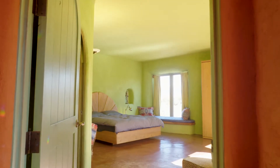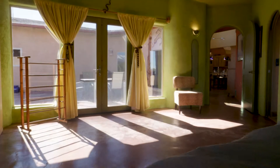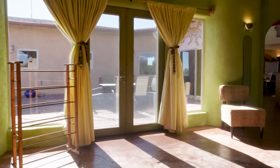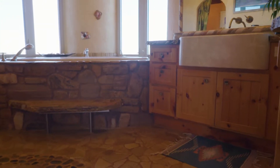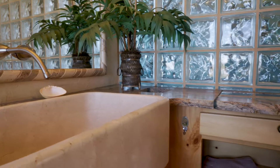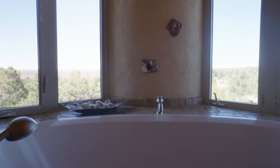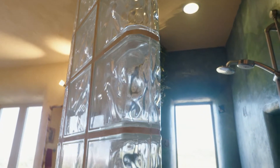It has passive solar design with geothermal heating and cooling, which is really expensive to build but has long-term payouts because it's very efficient. It makes for big expansive space and you don't need walls to support everything — it's supported from the roof. Definitely high quality construction. I love all the rocks, the different colors, the glass, and the way they brought it all together — a lot of creativity went into this home.